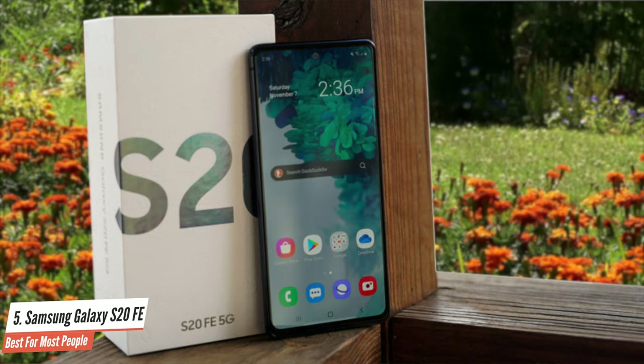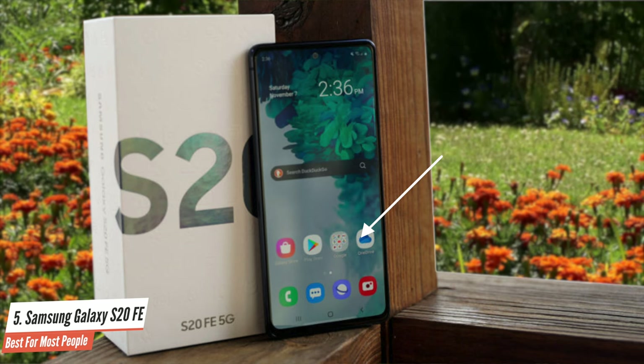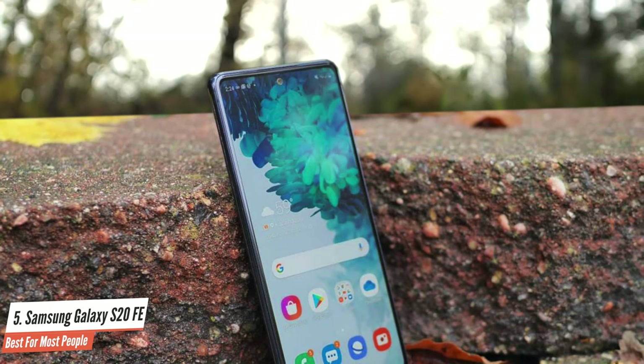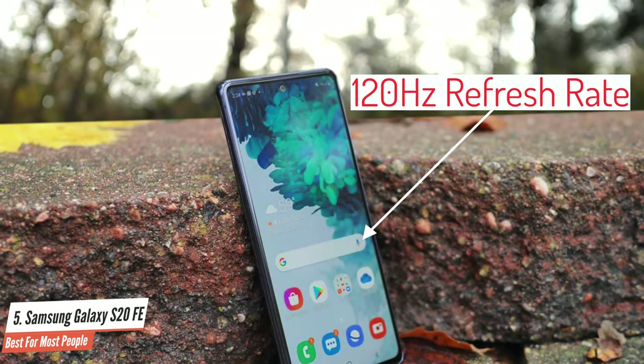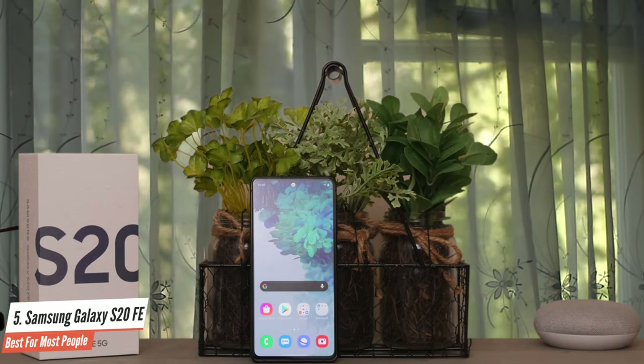I should also mention that this one has an amazing display. Samsung opted for a flat piece of Gorilla Glass 3, gone is the curved high-end glass of the main S20 line. Additionally, the screen carries over the best feature from its peers, the 120Hz refresh rate. It is a variable refresh rate, which means it changes depending on the task at hand.